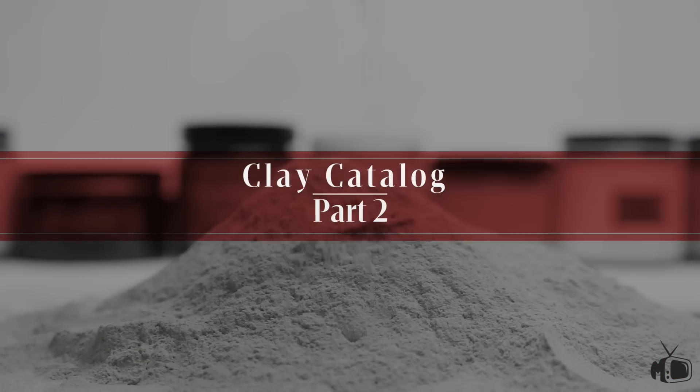We are back at it again. Today we will examine, demonstrate, and showcase six new clays here in this video. This is clay catalog part two. These clay videos were a lot of work. With every clay, both part one and part two, I tested each individual clay multiple times — wet hair, dry hair, different styles — and once I found the method and style I really liked, that's when I documented it for the video.